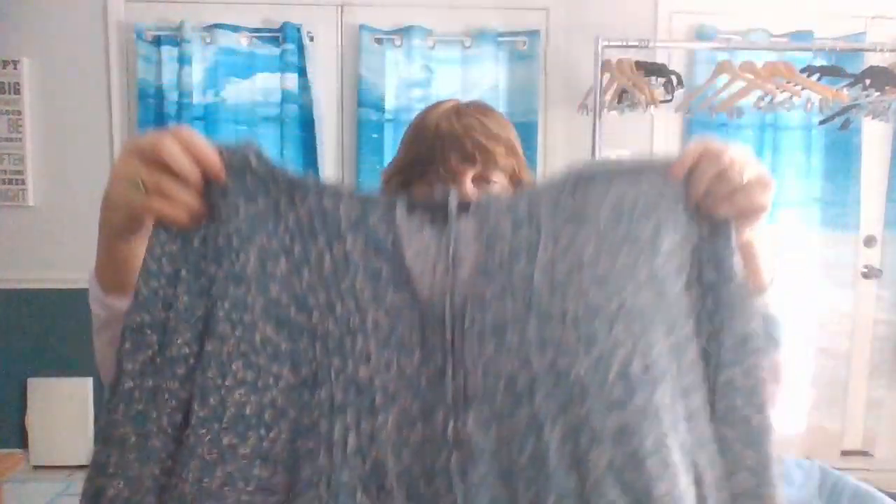Now we have something by Suzanne Betro — B-E-T-R-O. I've never seen this brand. This is a great reason to watch haul videos, because the more haul videos you watch by other people, when you're out at the thrift and you see a brand, you're going to go 'oh, I've heard of this brand.' It could be a bad brand, it could be a great brand, but at least you've heard of it. This is a 4X — it's more like a tunic with a keyhole.